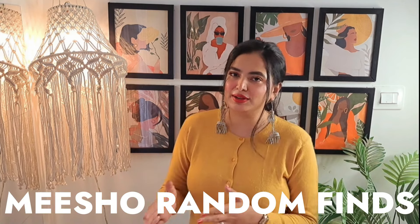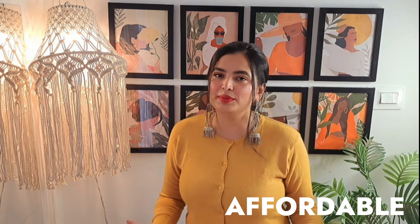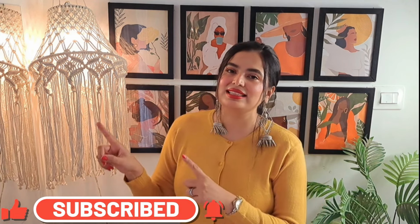Hey everyone! Welcome to another episode of Meesho Random Finds. This is Shubhra and you are watching the Urban Womaniya. In this video, I will share a lot of interesting yet useful, affordable random finds from Meesho. I have shared a lot of random finds with you before which you love very much. Thank you so much for that. I hope you will like today's collection. So without any delay, let's dive into the content.